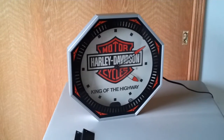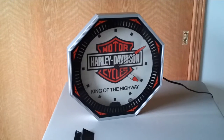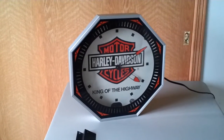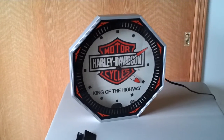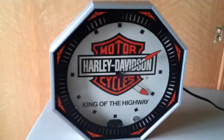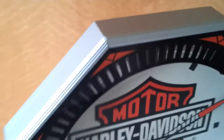It was made in the late 70s, early 80s for dealerships. This particular clock is fully functional and in very good shape, as you can see.